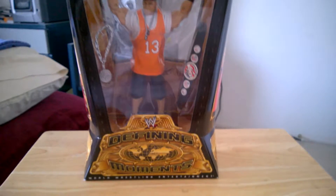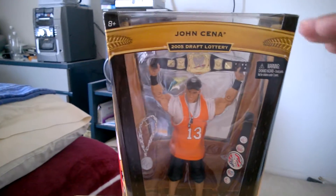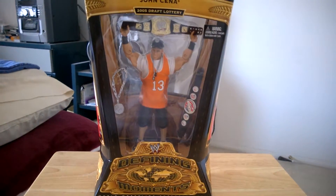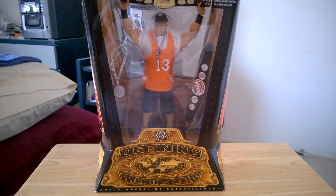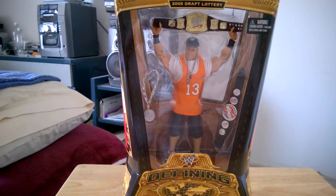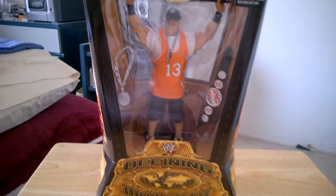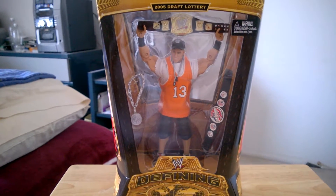Like I said, this is another Defining Moments figure, and this is actually the tallest one I have — the others are shorter, but this one is taller. It's a very good figure; I love this one. That's all for this wrestling figure collection video. As always, if you like this video or any of my videos, go ahead and hit that subscribe button, share, like, and comment. It's 327starman — you guys have a wonderful day.